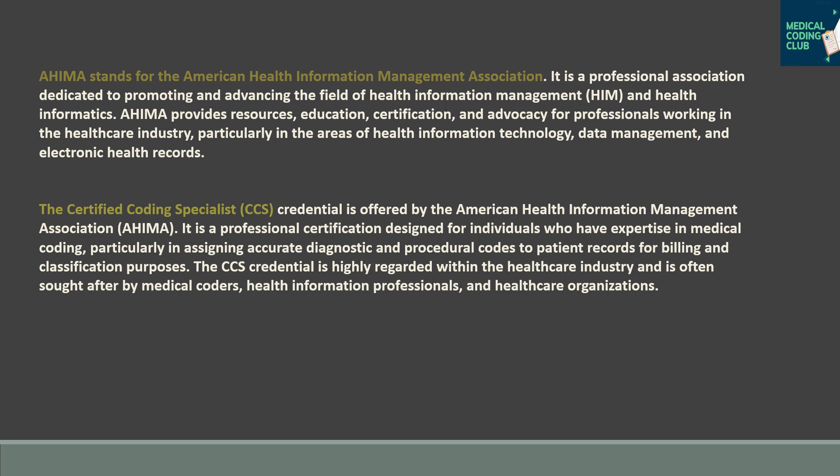If you are working in inpatient, the CCS will be your golden standard certification. This credential has huge value and once you get it, you can set yourself up for success. So if you are working in inpatient, plan for the CCS and take your exam.